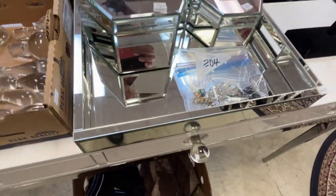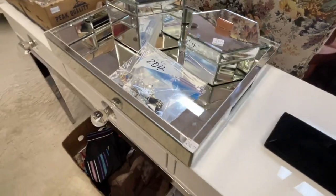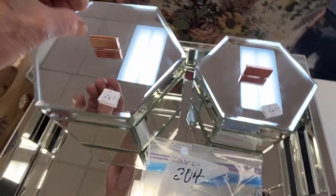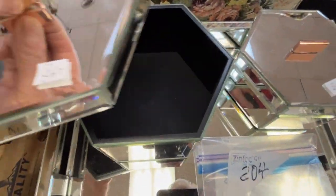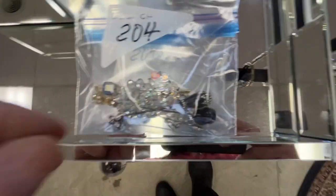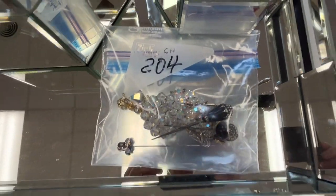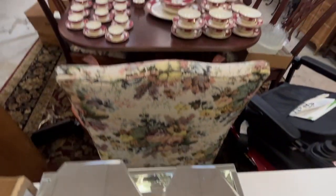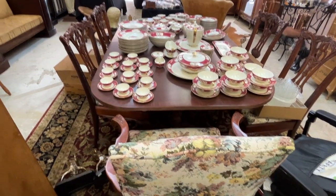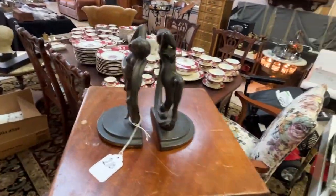Next, we have a dresser tray — a mirror dresser tray, a little modern style. It's got hand grips on the side and little jewelry boxes up here. There's some jewelry we're going to sell as a bag lot. And that's the Chippendale table and chairs — I'll show you in a minute. We have deco bookends.